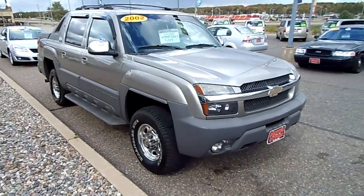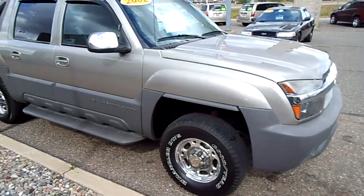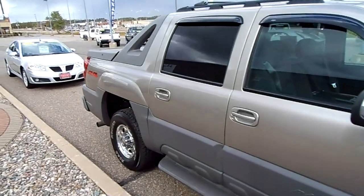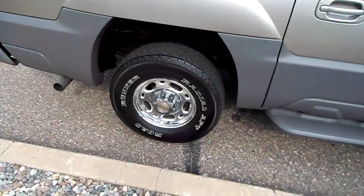Here we have a 2002 Chevrolet Avalanche. This is a three-quarter ton four-wheel drive. The truck is in super, super nice shape. Good tires, clean wheels.